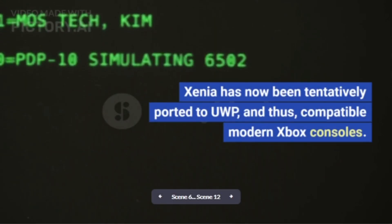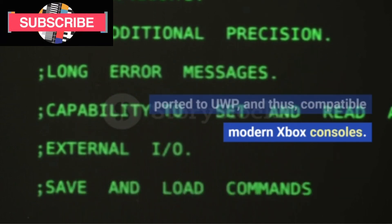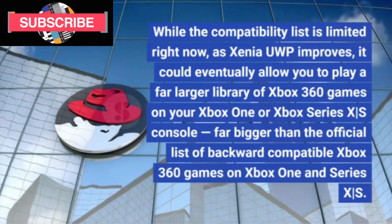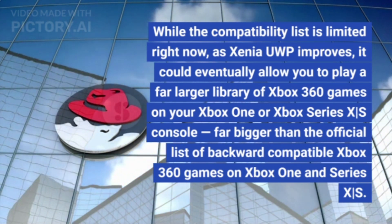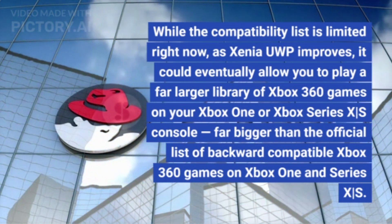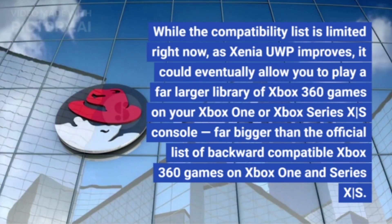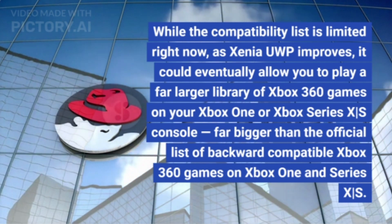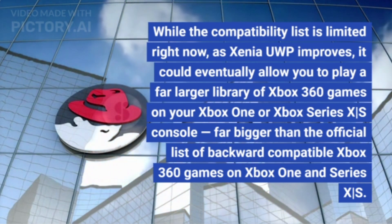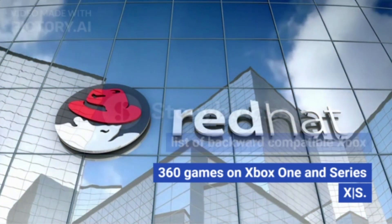Xenia has now been tentatively ported to UWP, and thus compatible modern Xbox consoles. While the compatibility list is limited right now, as Xenia UWP improves, it could eventually allow you to play a far larger library of Xbox 360 games on your Xbox One or Xbox Series X/S console — far bigger than the official list of backward-compatible Xbox 360 games on Xbox One and Series X/S.